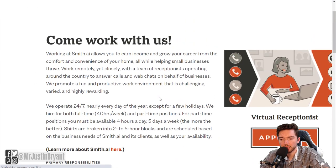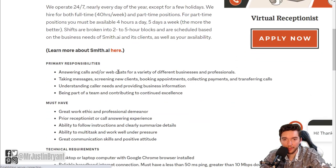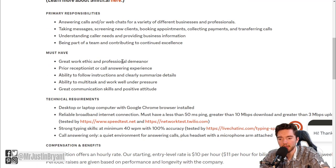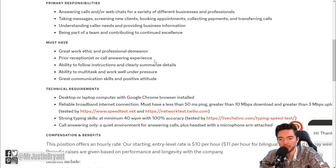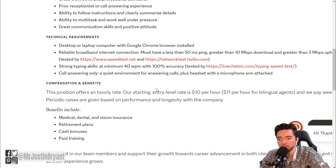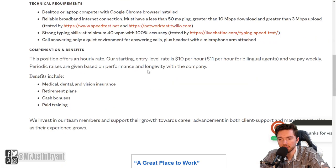They have both part-time and full-time shifts. You'll answer web chats for a variety of different businesses and professionals — taking messages, screening new clients, booking appointments, collecting payments, transferring calls, and things like that. They're looking for a great work ethic and prior receptionist, call answering, or chat support experience. Technical requirements include a desktop or laptop with Google Chrome, a minimum 40 words per minute typing speed with 100% accuracy, and internet speeds of at least 10 Mbps download and 3 Mbps upload.